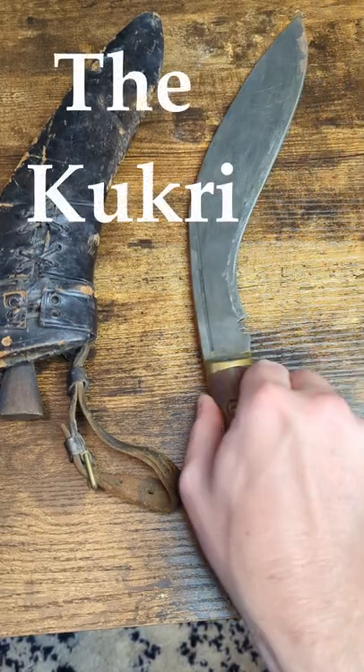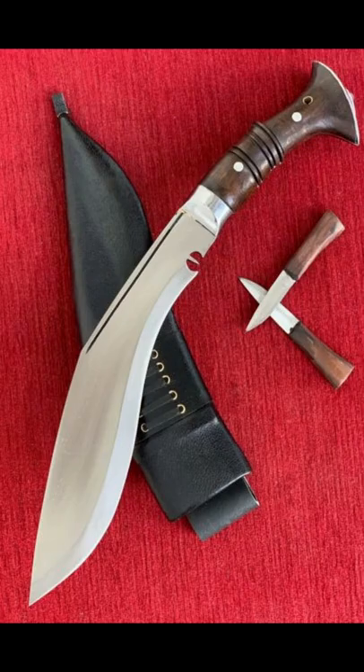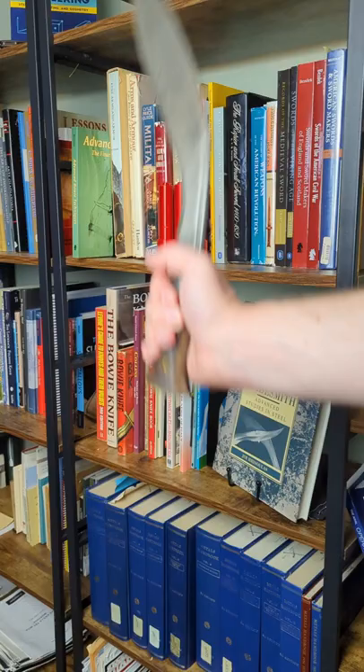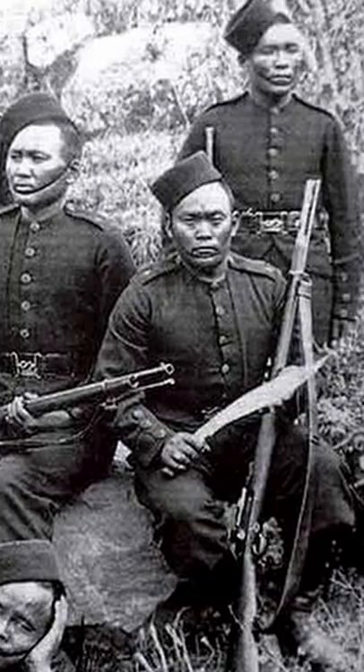What a Kukri is in 20 seconds or less. The Kukri is a large Nepalese knife, easily identified by its forward curve. This shape, combined with its weight, makes it an ideal chopper. Although the Kukri is most famous for its service with the infamous Gurkha regiments, its primary use is utility — from chopping firewood to cutting meat.